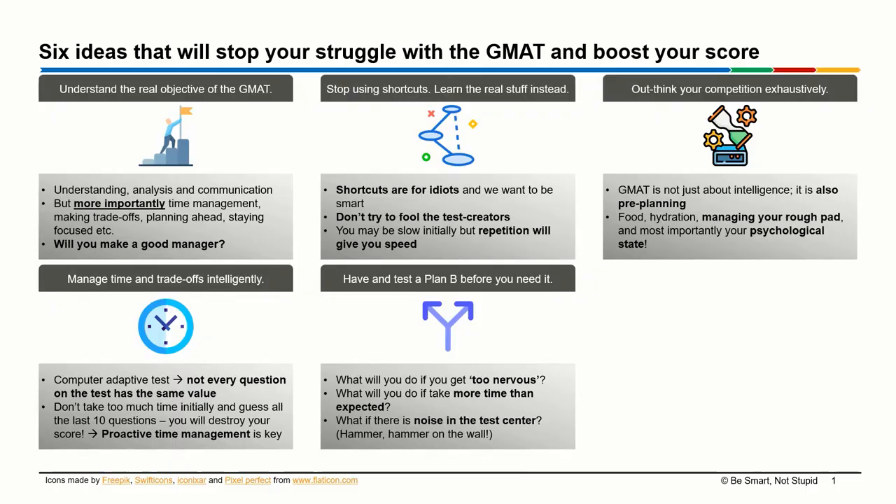The fifth idea is that you need to have and test a Plan B before you need it. Lots of things can go wrong during the exam — what if you start feeling too nervous, or start taking more time on questions than expected, or there is random noise in the test center? During my GMAT exam in 2018, there was renovation work happening in the room next door and in the middle of my verbal examination, somebody started hammering on the wall. You need to think about how to manage your emotions and mental state at a point like that beforehand, instead of thinking about it on the spot.